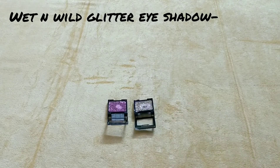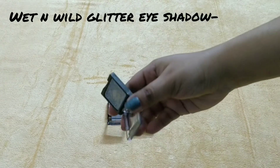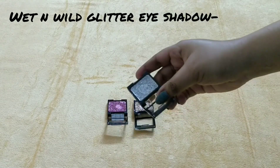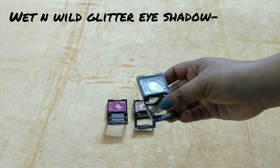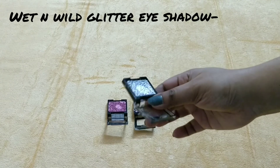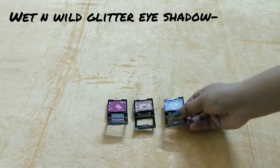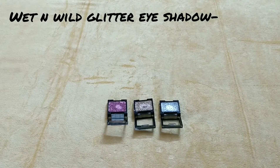Next is 'Spiked'. This is a silver color. These are the three shades. I picked them up from Nika. You can buy this from Nika if you want.